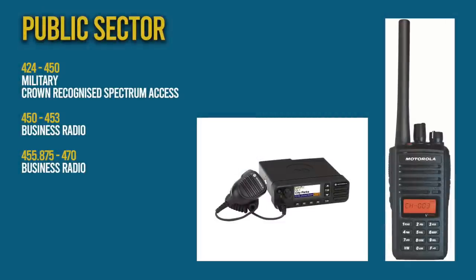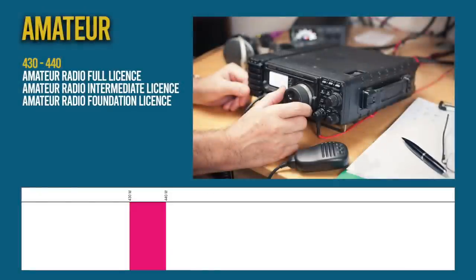Crown recognised spectrum access frequencies are used by crown bodies. These include arms of the government, the Ministry of Defence, public corporations and non-ministerial departments. Then we come to an amateur radio allocation in the form of the 70cm band. Like the VHF 2m band, users of these frequencies require an amateur radio license.